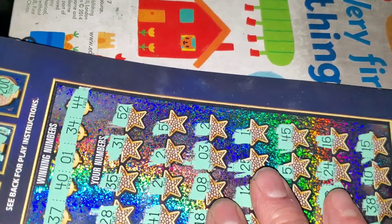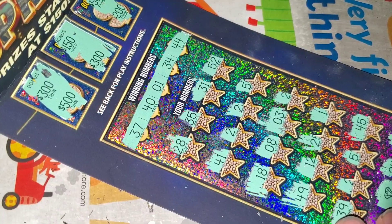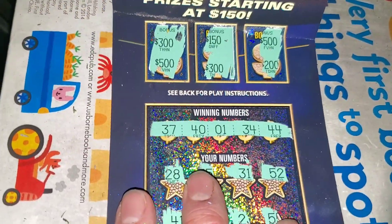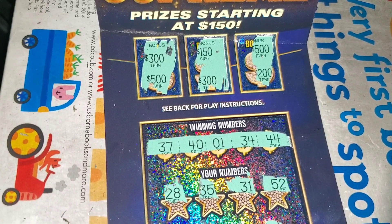We got $150, and we don't have to go chase the $100 ticket tomorrow. Let me make sure I didn't miss anything — did not. Well folks, we are digging ourselves into a hole. We'll see if we can get out of it tomorrow.